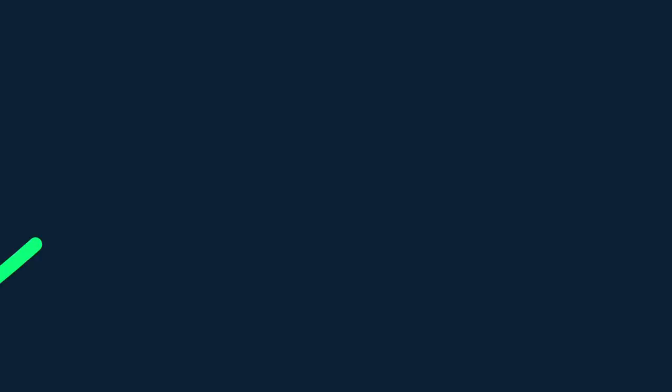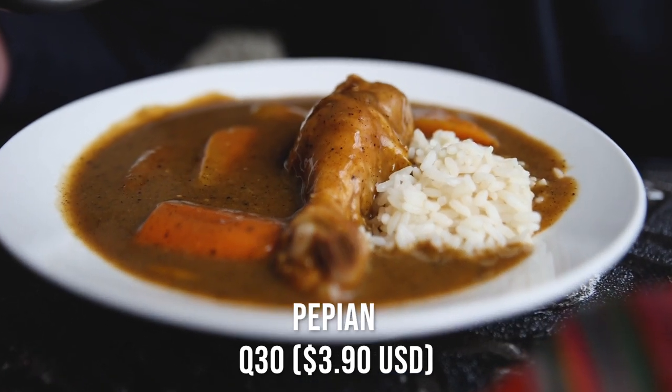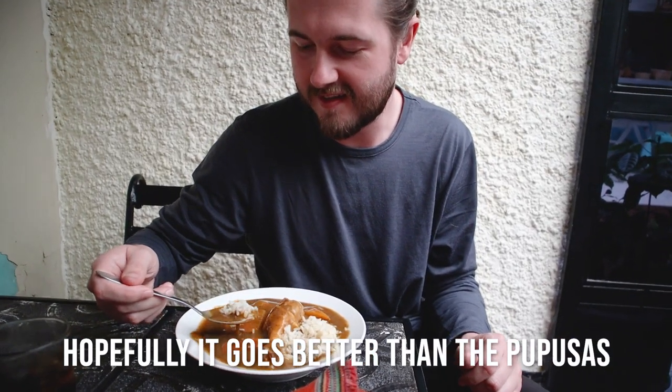Now let's get back to eating! We've ordered the classic meal of pepillang. We were suggested this because it's probably one of the oldest recipes here in Guatemala. Basically what it is is a very flavorful soup — it has a chicken bone in it, it's chicken based with lots of different spices, peppers, carrots, and some rice. I'm pretty excited to try it. Hopefully it goes better than the pupusa.